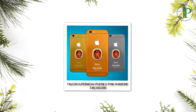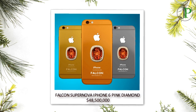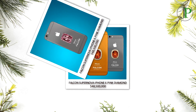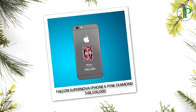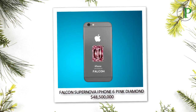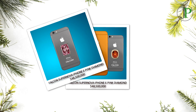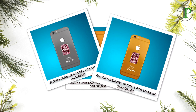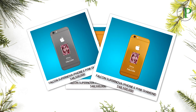Number 1: Falcon Supernova iPhone 6 Pink Diamond. The most expensive mobile phone in the world cost its owner as much as $48.5 million. The device is made up of 24 carat gold and is studded with a huge pink diamond on the back. The phone also comes with a platinum coating and hack protection. It is a prized possession of Nita Ambani, wife of Indian businessman Mukesh Ambani, the richest man of Asia.